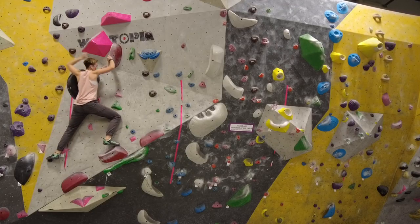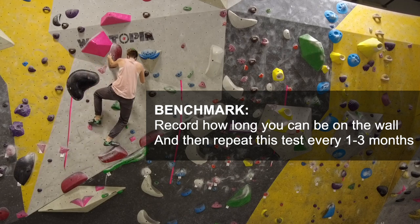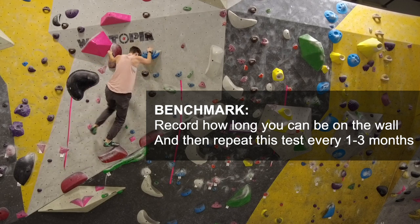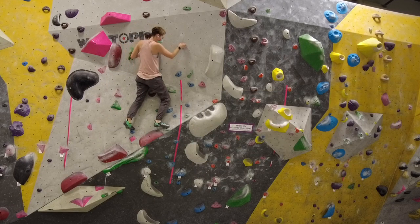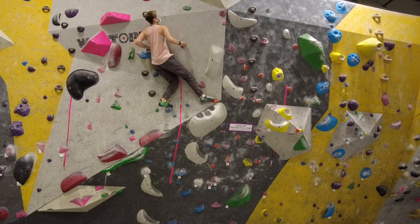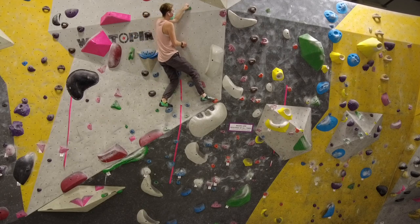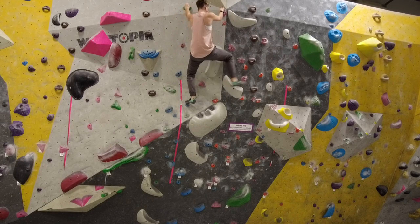ARC training is based on climbing for a long period of time on relatively easy terrain. You should be able to climb for 15 to 45 minutes of traversing. For most people, traversing for five minutes is going to be difficult if you don't have endurance training. If your first time you do it you're at less than five minutes, just spend as much time on the wall as possible, take a break — not completely recovered but somewhat recovered — and then get back on the wall.